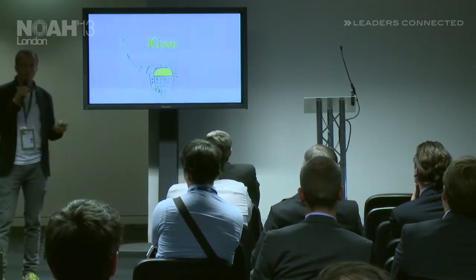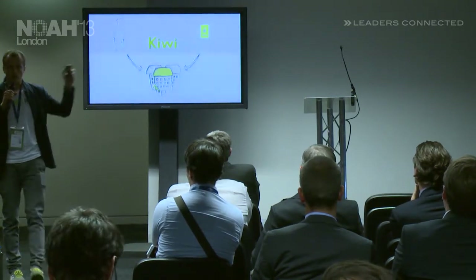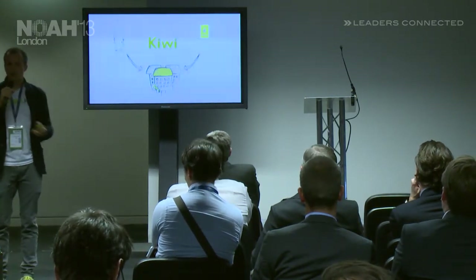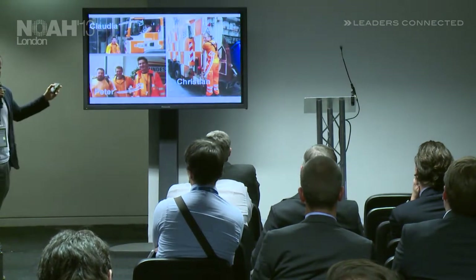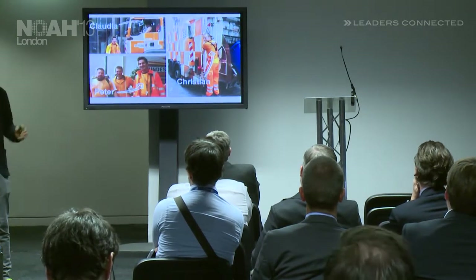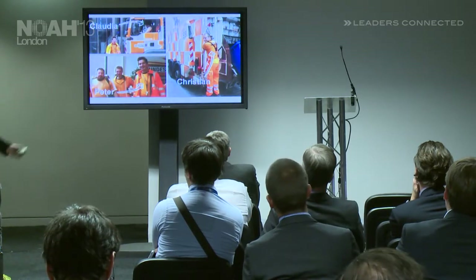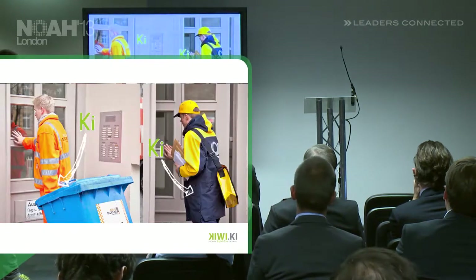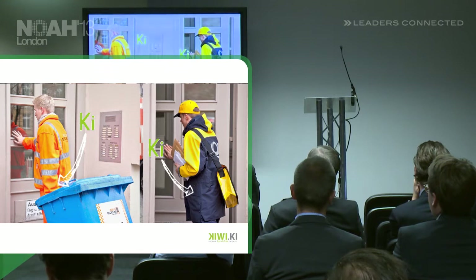But that's not all. Obviously, we are not only a hardware company — we also have a mobile app, so you can open and control your door with your mobile phone as well. My name is Christian and together with my co-founders Claudia and Peter, we have done a lot of research and had a lot of fun getting our hands dirty in the process. Already in Berlin right now, some post and trashmen are using Kiwi to do their jobs more efficiently.